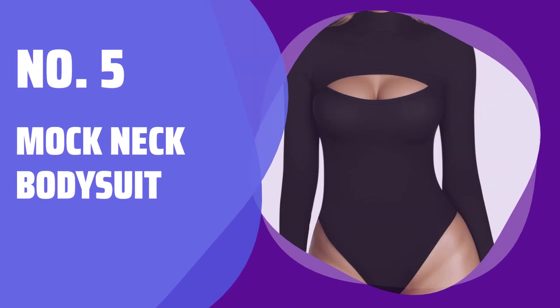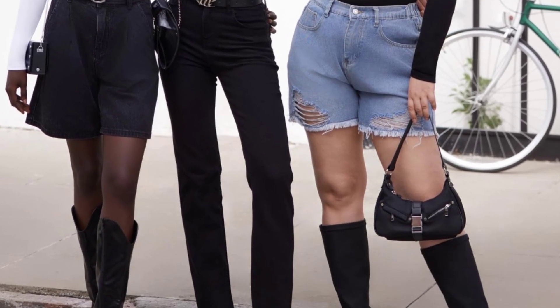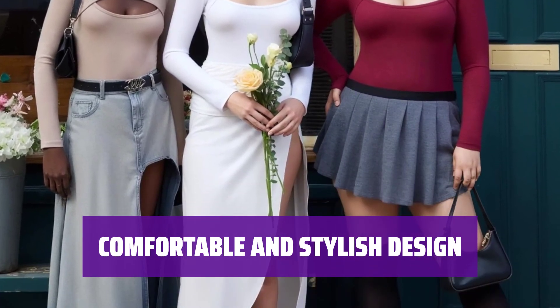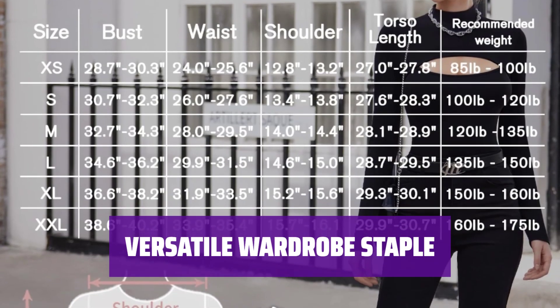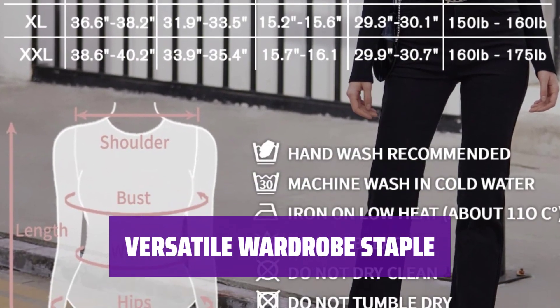Number 5: Mock Neck Bodysuit. Before placing your order, make sure to check the size chart in the last image. This bodysuit for women is crafted from soft, breathable, stretchy fabric. Pair this sleeveless long-sleeve bodysuit with skorts, skirts, shorts, or jeans.